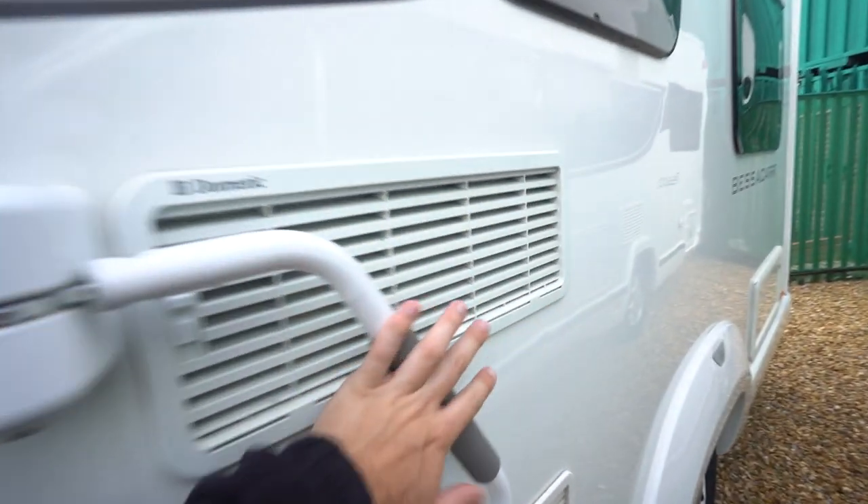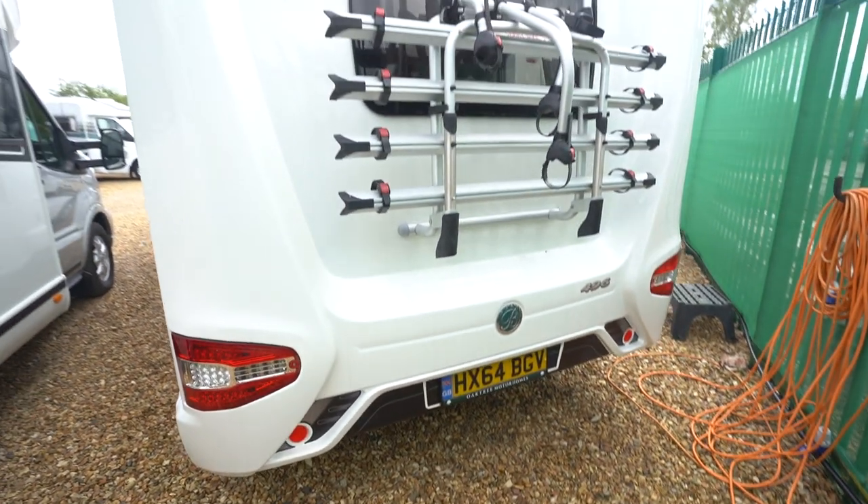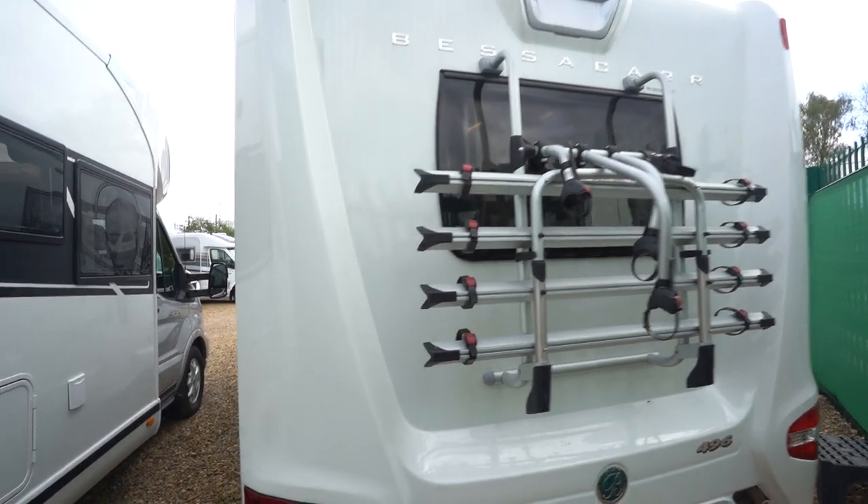There's an additional security lock on the habitation door, storage access to underneath one of your lounge settees, and then at the back you've got a reversing camera up top and a cycle rack on the back as well.